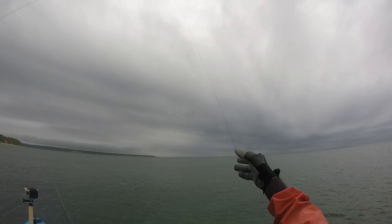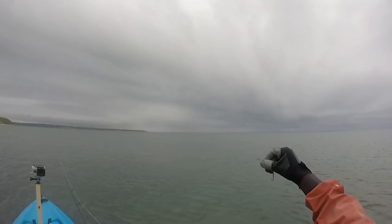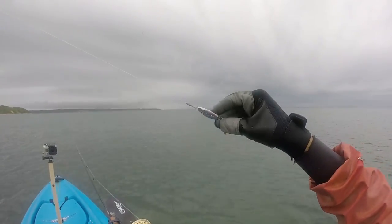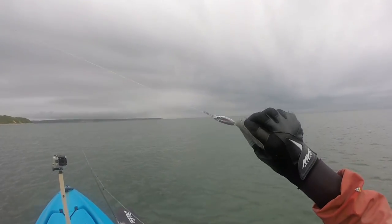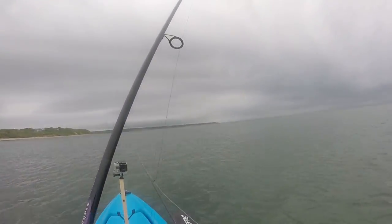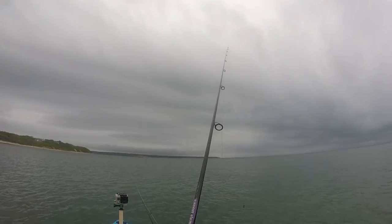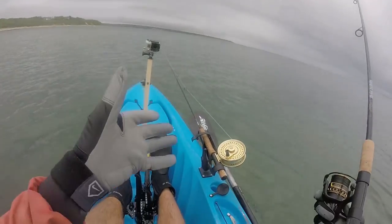I have a 3-foot section of blue label Seaguar fluorocarbon leader tied direct to a clip, and right now I have a small half-ounce crippled herring on that clip. But I might switch to a variety of lures such as a small quarter-ounce bucktail. Hopefully once I get my first fish on my new setup I'll switch over to the fly and have some fun.